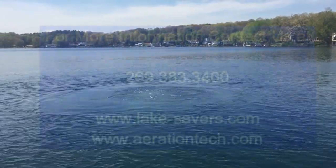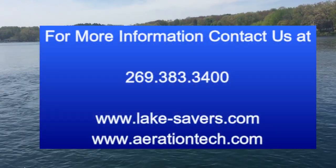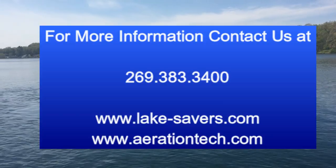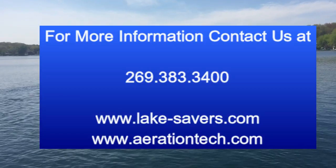If you're interested in real aeration for large lakes and large water bodies, contact us at 269-383-3400.